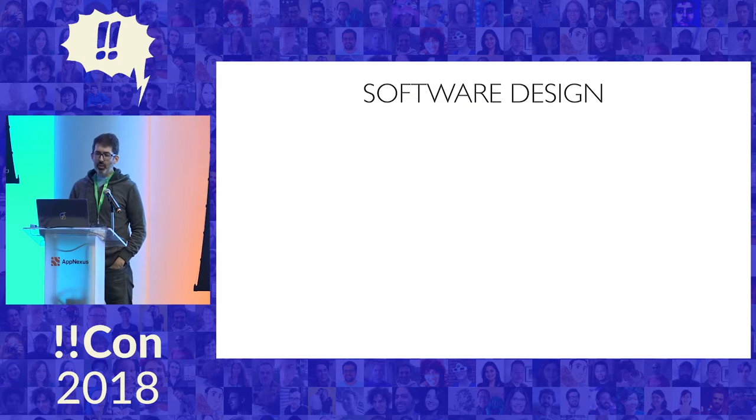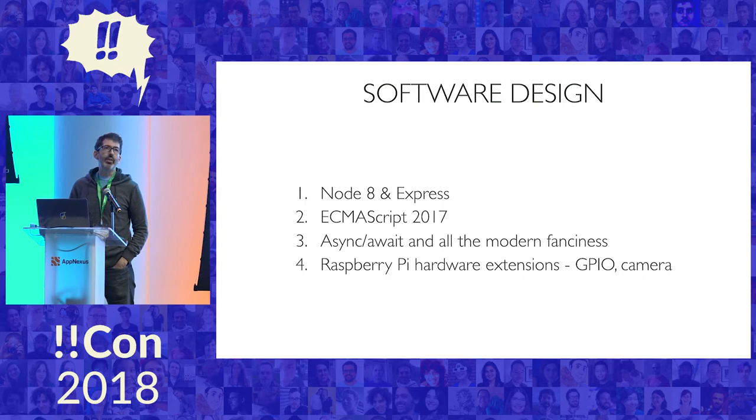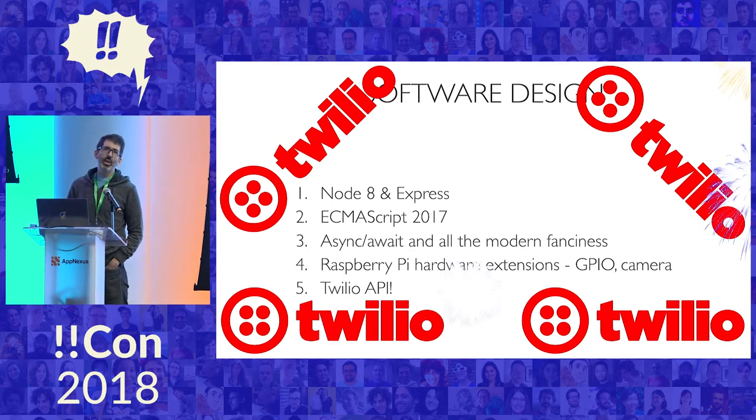The idea for the software was going to be I'd use Node 8 and Express, ECMAScript 2017, async/await, and all the modern fanciness. Then the Raspberry Pi hardware extensions I would need to talk to servos — the GPIO, general purpose input-output extensions — and the camera for the Raspberry Pi. And then the last piece, critical to this working, was the Twilio API. I did not know Twilio was going to be a sponsor when I submitted this talk, but thank you Twilio for sponsoring BangBangCon. Feel free to give me account credits, swag, and whatever you've got.